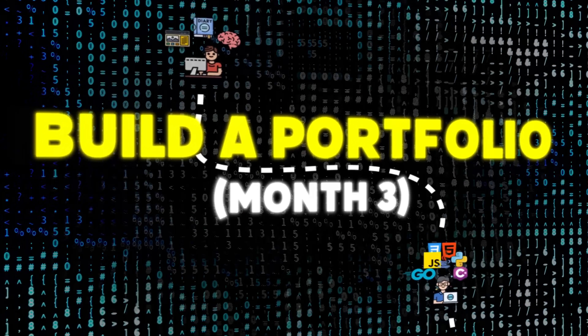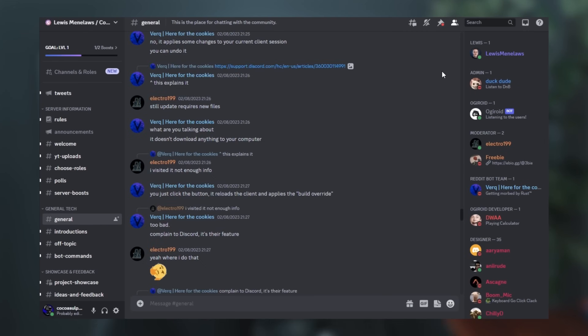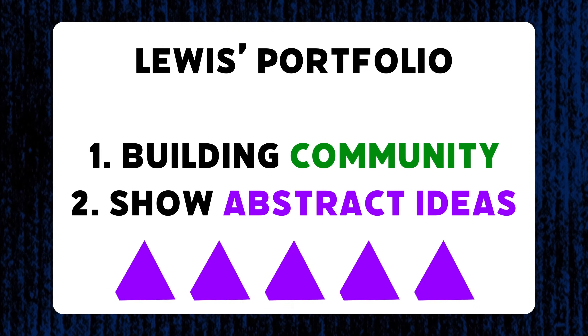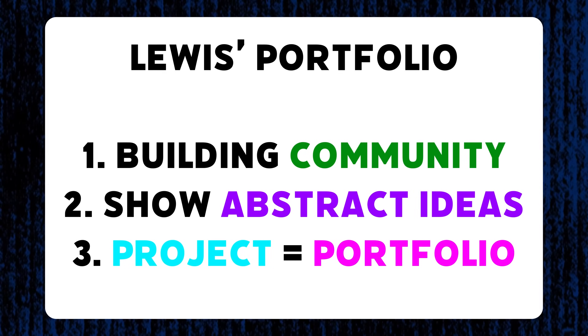Building a portfolio. You're probably thinking, build a portfolio? Like I have no idea what I'm doing. There are many reasons to start a portfolio really early. One, it helps you build a community. Two, it helps you communicate abstract ideas in ways that are understandable to a general audience. And three, you can knock out a project and create a portfolio in one go.